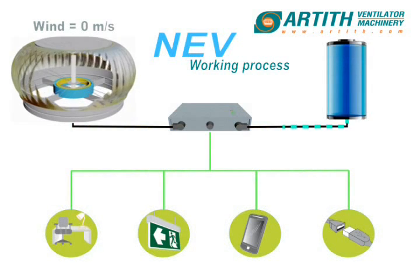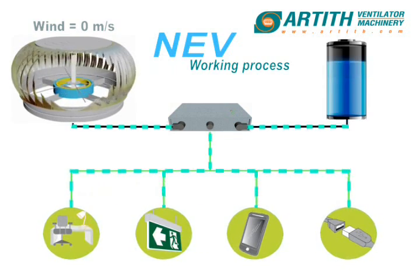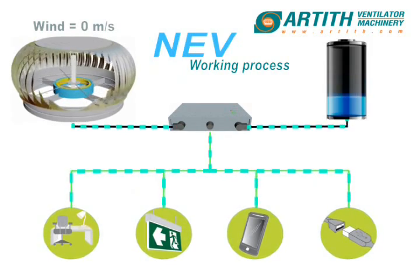In a windless situation, the MCU will return electrical power from the battery back to motorize the rotation, meaning that the NEV is a never-stop ventilator, working 24 hours daily.